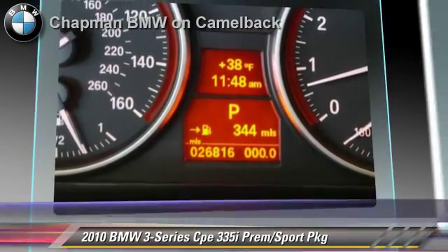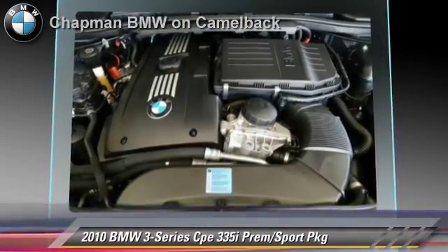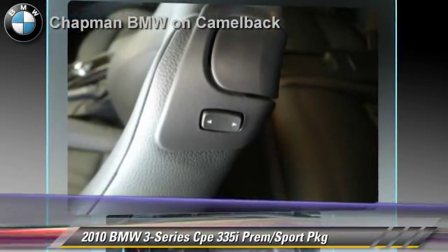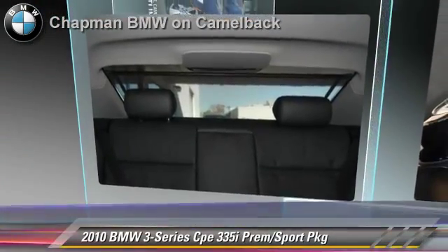parking sensors, and premium package. Safety features include side airbags and ABS. Comfort and convenience features include HD radio, Logic 7 premium sound, cold weather package, iPod and USB adapter, and navigation system.